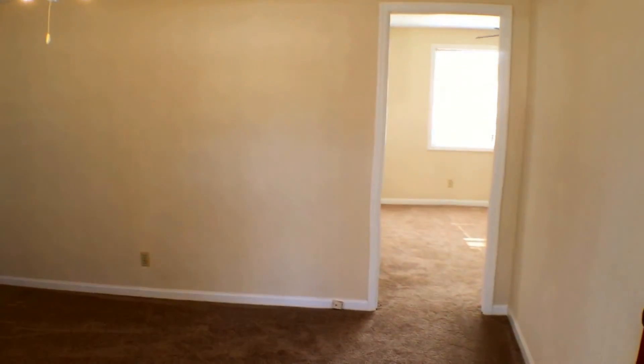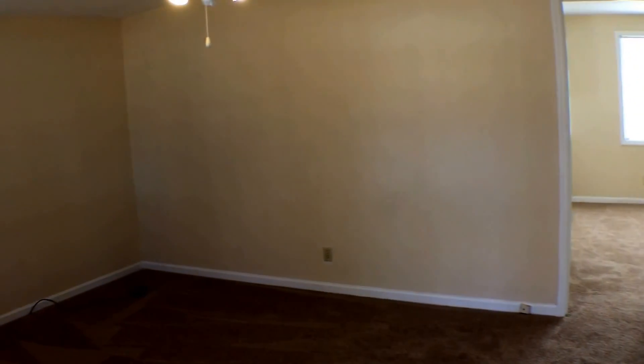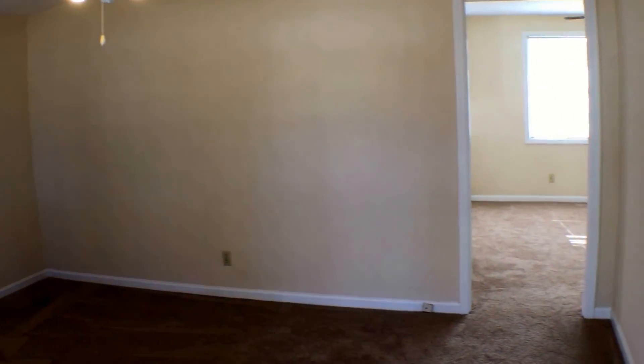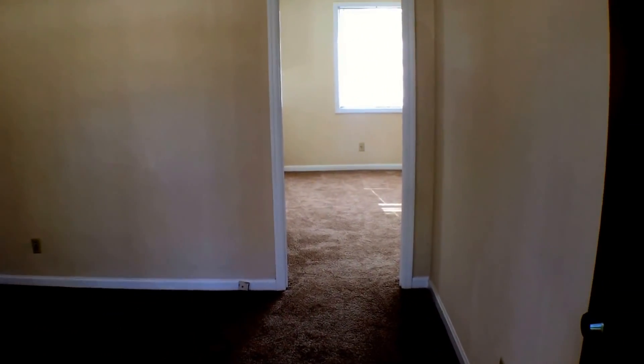Now let me give you a layout of the house before we go in. So once you come through the front door, this is your living room. Coming straight back is your dining room, kitchen to the left, and your three bedrooms are to the right.